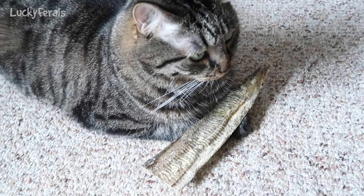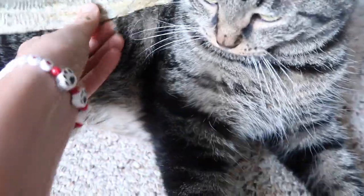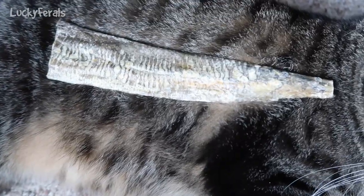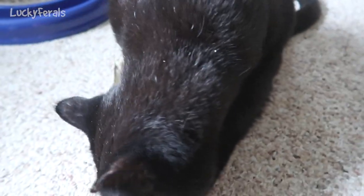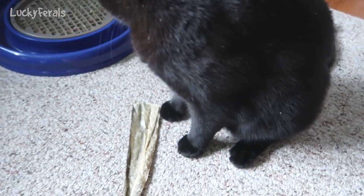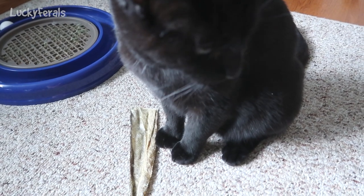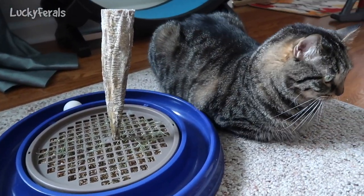It almost matches his fur. You know, Simba is a mackerel tabby. Boo, you want to check it out? Boo, you're checking it out. Nope, you don't want it either. Look at that — this piece of cod stands up in the turbo scratcher.